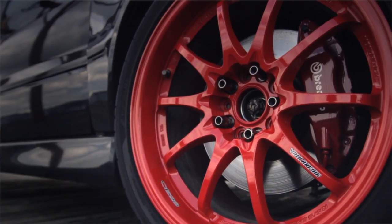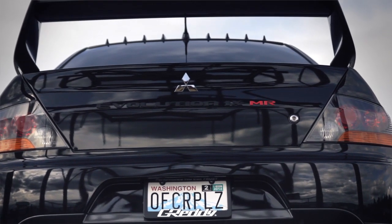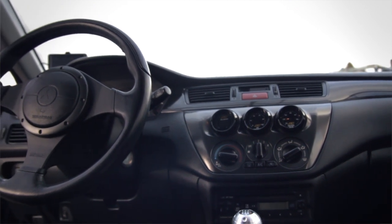My favorite modification would have to be the wheels — it's definitely the first thing people notice when they see my car. The one word I would use to describe my car is deliberate. Everything put onto the car serves a purpose, and the negative effects of each modification have been accounted for.